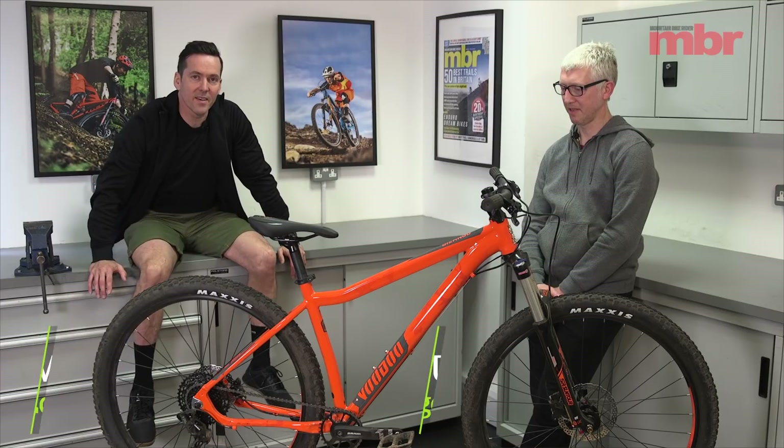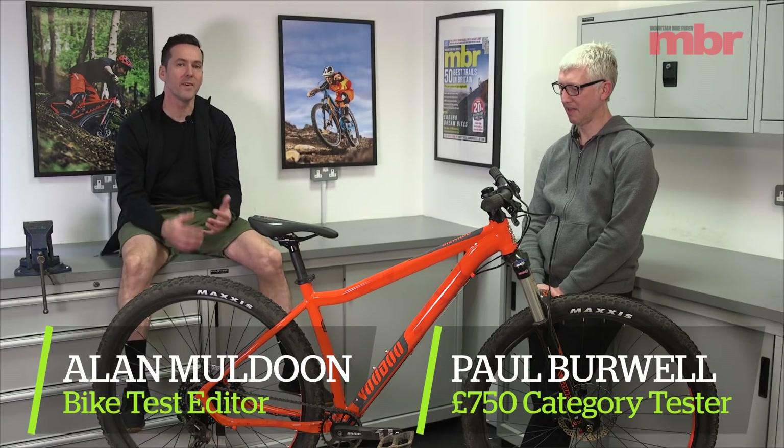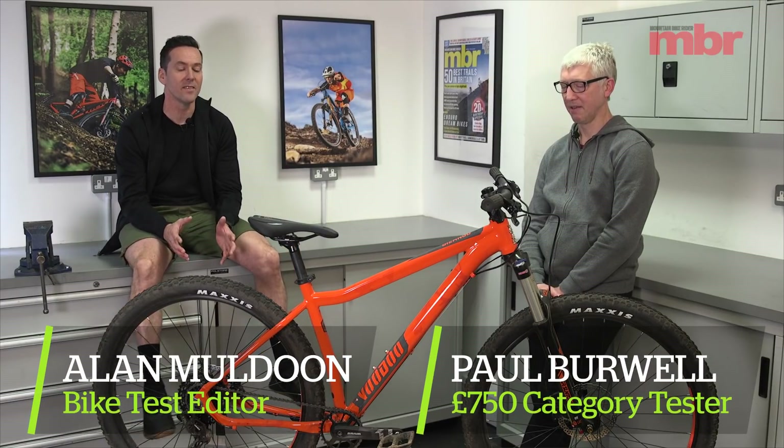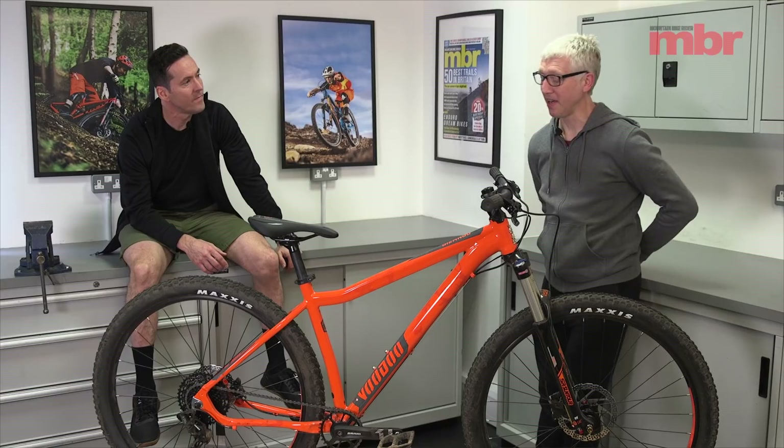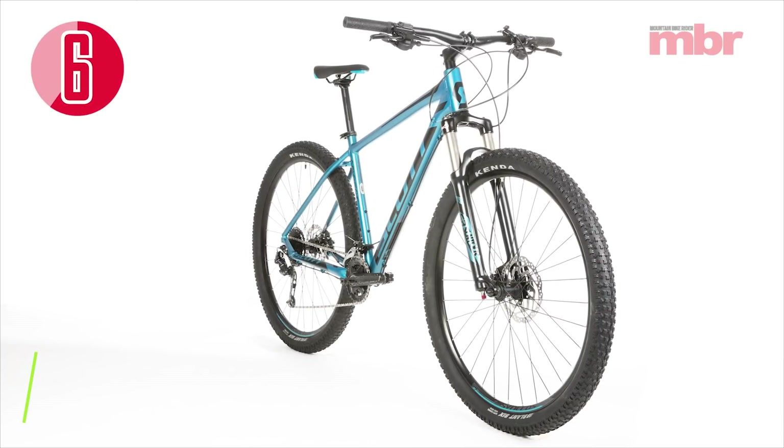Welcome to our 2019 Hardtail of the Year test. We've just been talking about how many years we've been doing this — it's seven years — and this year it was bigger than ever: 24 bikes across four categories. Paul, you took care of the sub-750-pound bikes. Yes, this is the third year I've done it and there were six bikes in my category.